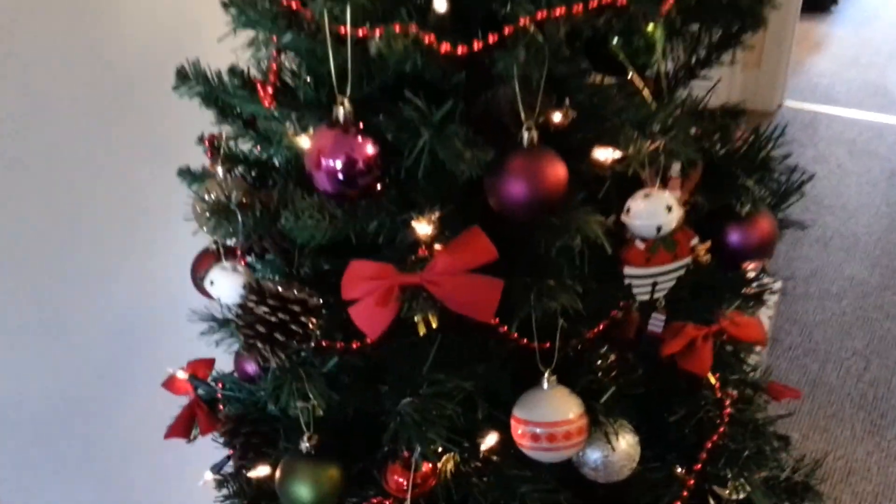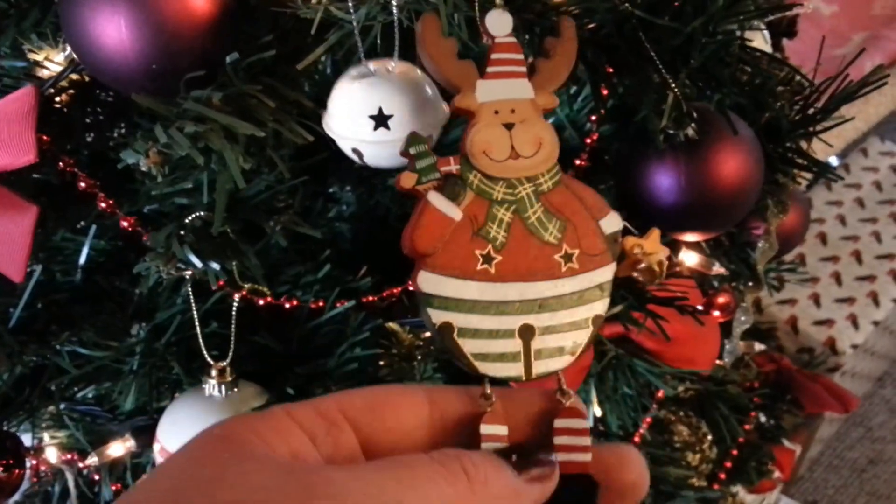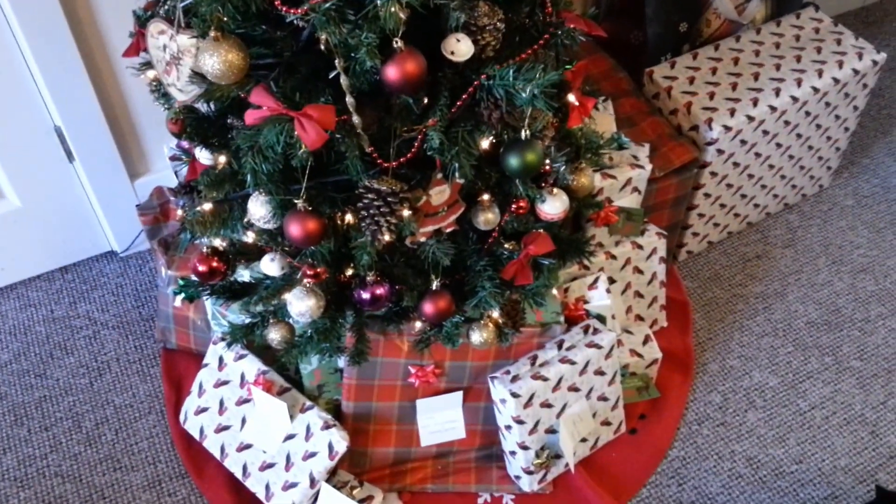Some of the decorations I got from the Christmas market we have in town this year — this one, as well as a Santa one and this one too. But the rest of them were just the plasticky baubles type things. That is our tree with loads of presents underneath, but not all mine by the way — wishful thinking!